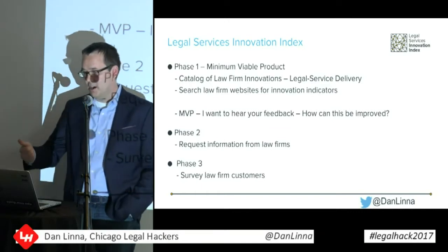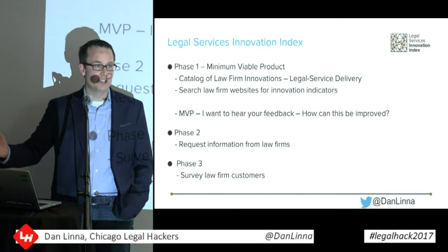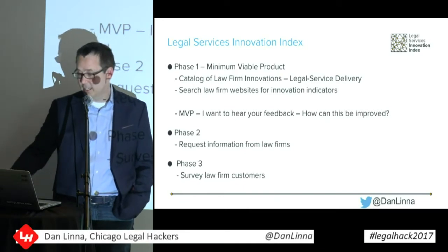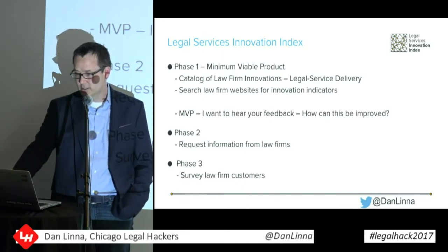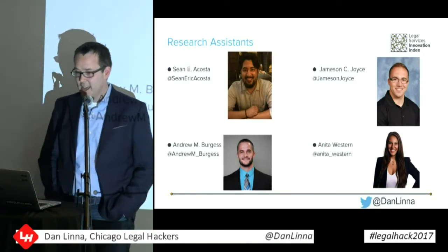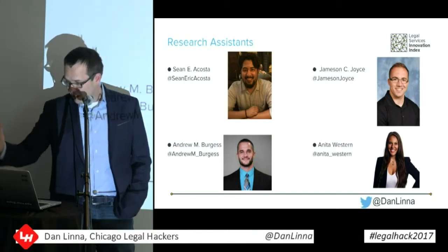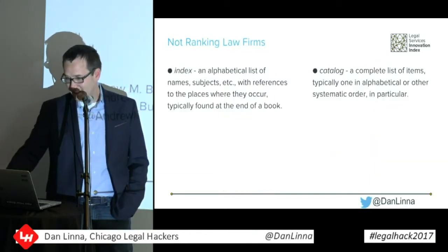Phase two is requesting information directly from law firms. Phase three is surveying customers — maybe going to the Corporate Legal Operations Consortium, ACC, legal ops, and other client organizations. These are my research assistants who have been helping me do this work: Sean Acosta, Andrew Burgess, Jamison Joyce, and Anita Westron. They're all on Twitter, of course, where all legal innovators should be.